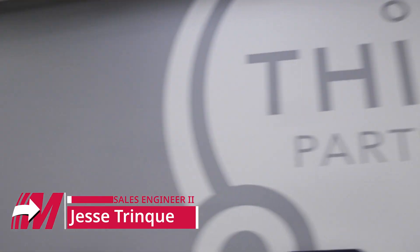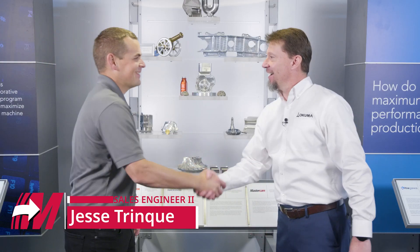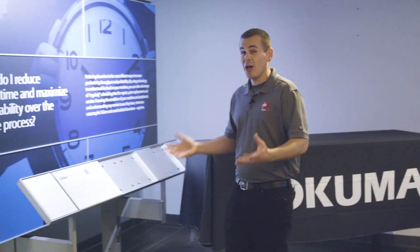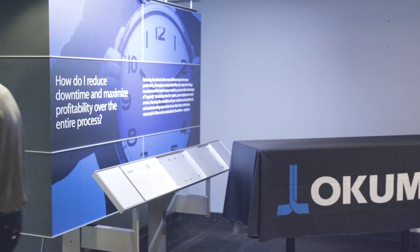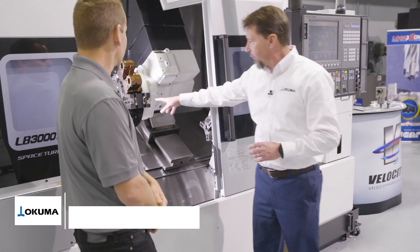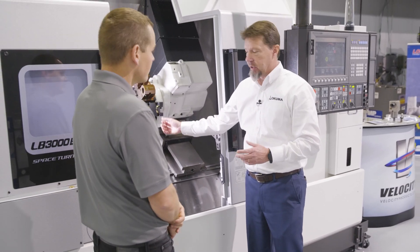I'm here today at Okuma Partners in Technology. I'm going to be talking with Wade Anderson, a product specialist sales manager with Okuma. We're going to be talking about how our partnership — Mastercam and Okuma — really helps the end user. The Okuma Partners in Technology facility is here for all of our partner companies to help develop solutions for end users. We're down here in North Carolina, but this collaboration affects customers all across North America and even across the world.